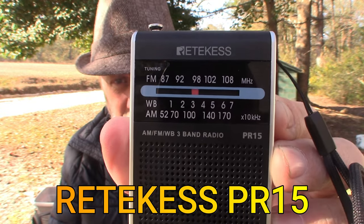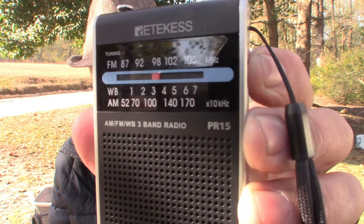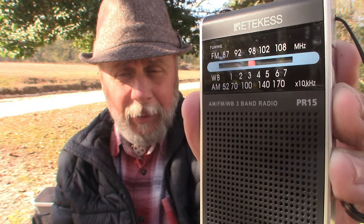Here it is — it fits in this pocket right here. It is the RETEVIS, R-E-T-E-K-E-S-S. It's got the NOAA, which is the National Oceanic and Atmospheric Administration — basically your undisputed go-to source for accurate weather. This little radio has the weather band on there. There are seven different weather band channels, and it also has AM and FM capabilities.